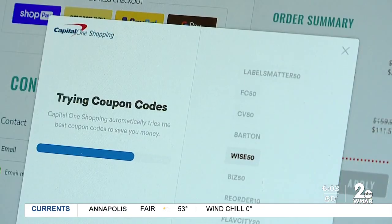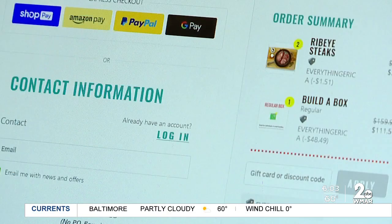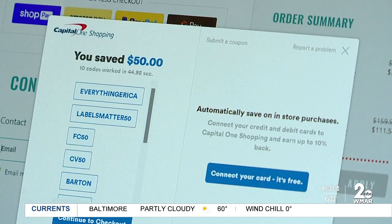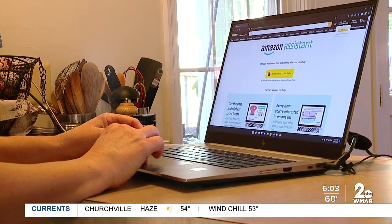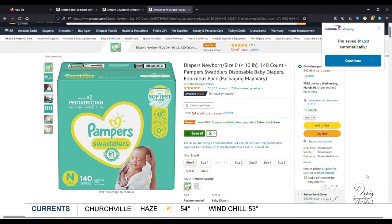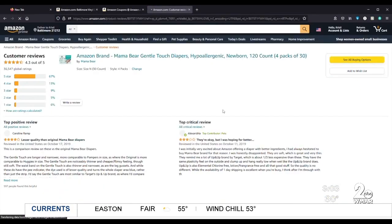Capital One Shopping lets consumers shop as they normally would and delivers the savings right to their online carts. Honey searches for promo codes to get discounts, while Amazon Assistant allows savvy shoppers to track the best prices and read product reviews. But comparison shopping isn't limited to just shopping online.